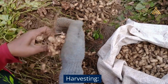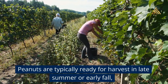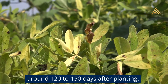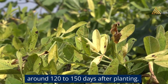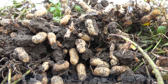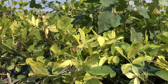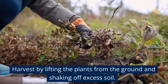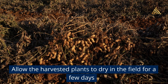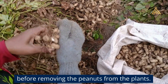Harvesting: Peanuts are typically ready for harvest in late summer or early fall, around 120 to 150 days after planting. Monitor the crop closely for signs of maturity, such as yellowing of leaves and drying of the plant. Harvest by lifting the plants from the ground and shaking off excess soil, then allow the harvested plants to dry in the field for a few days before removing the peanuts.